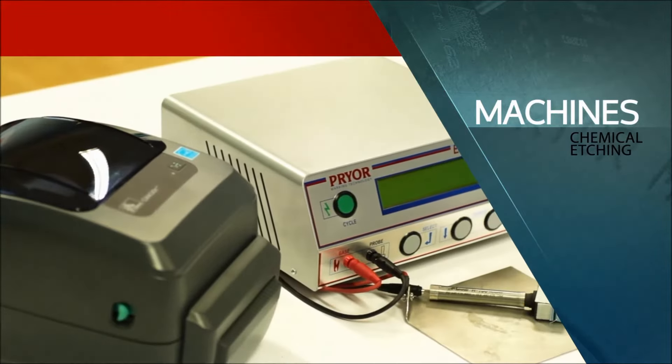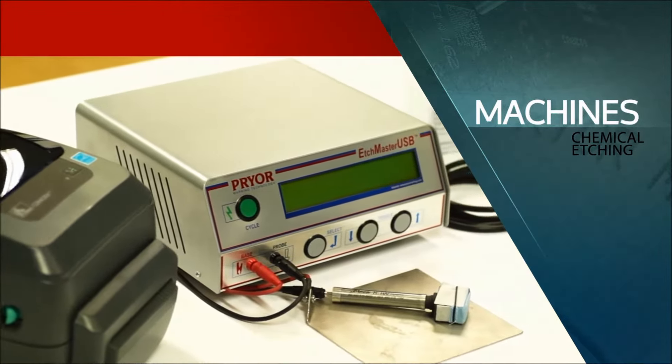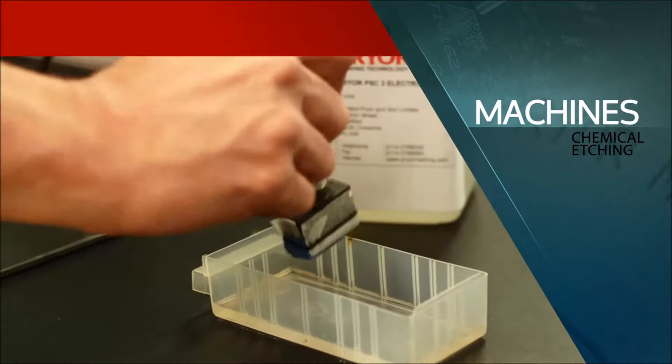For some applications with critical material properties, a chemical etching solution may be a preferable and lower cost option.